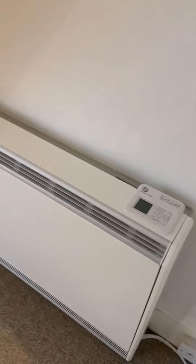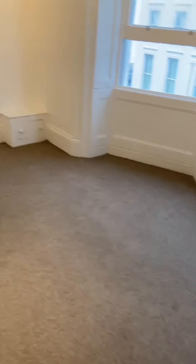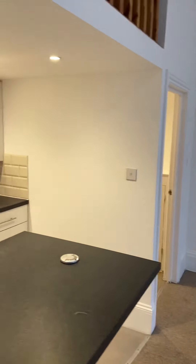The other thing to mention is there is no gas — it's all electric heating. The heater is blasting out a lot of heat right now; modern electric heaters.